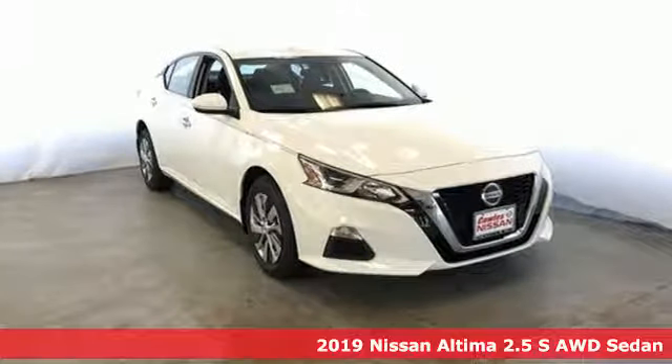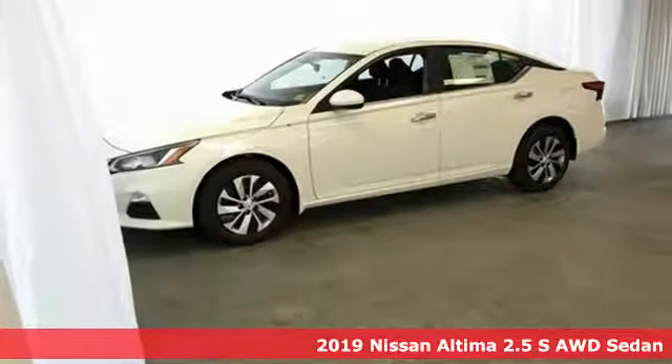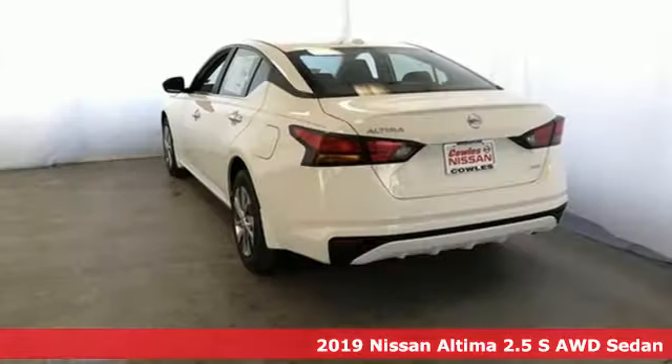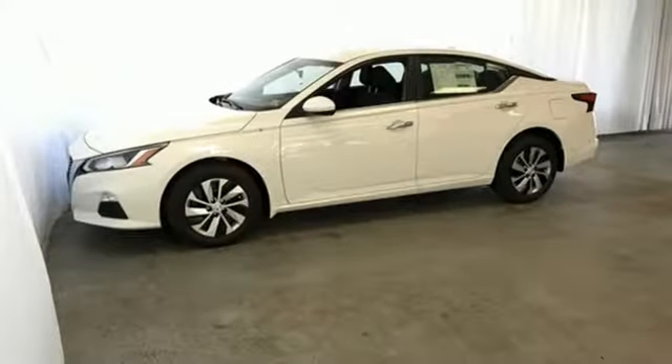Here's a new 2019 Nissan Altima. This sedan comes equipped with a suite of standard safety, driving and convenience features aimed to inspire certainty behind the wheel. It boasts an impressive list of features like these.